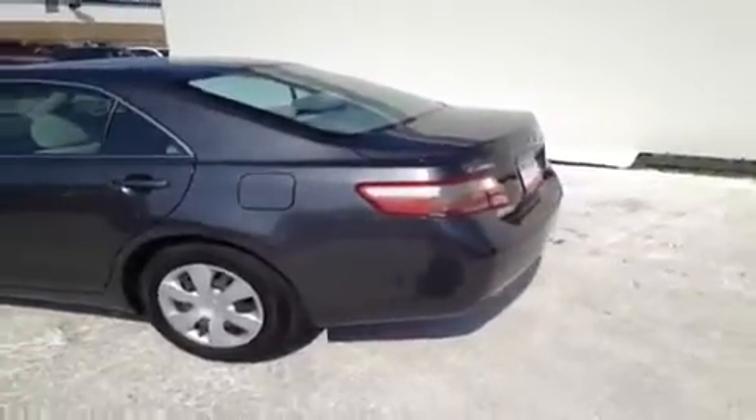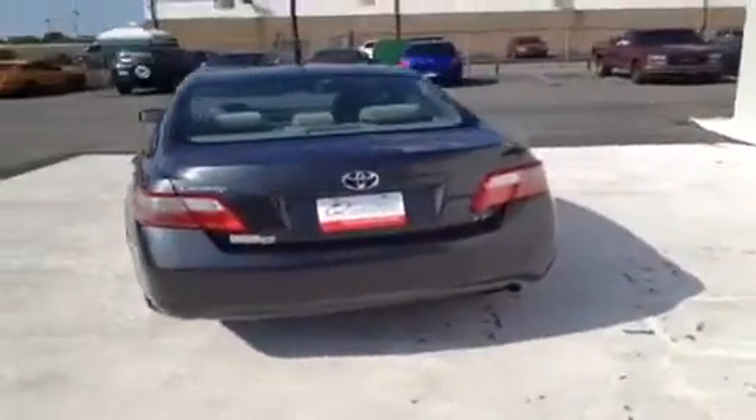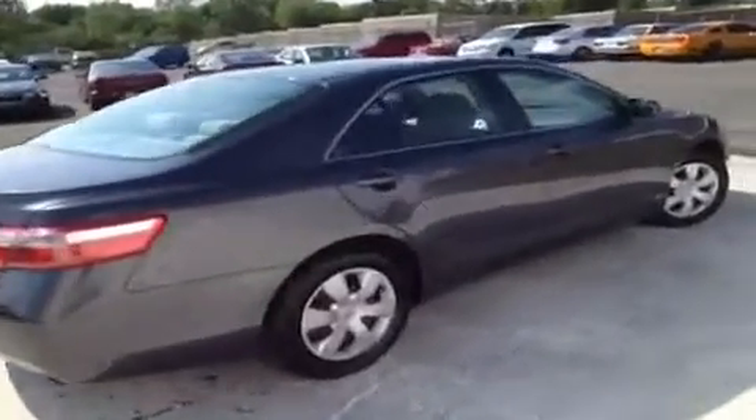This vehicle has had a 128-point inspection by certified technicians and is Q certified, which gives it a two year or 100,000 mile limited powertrain warranty, a one year of roadside assistance, and an appearance protection package that ensures your car stays looking and running great.